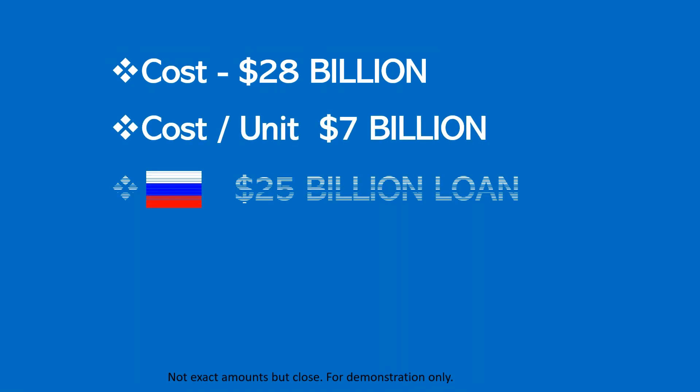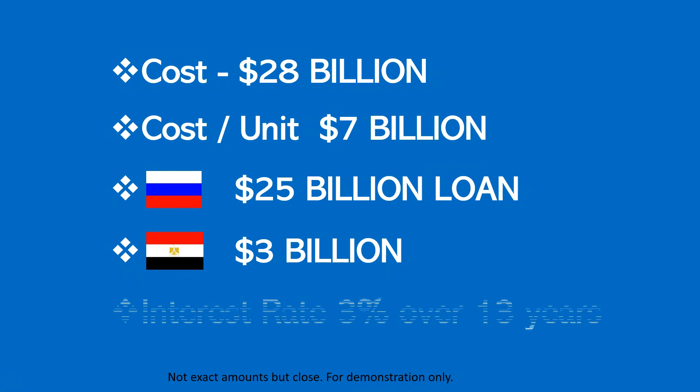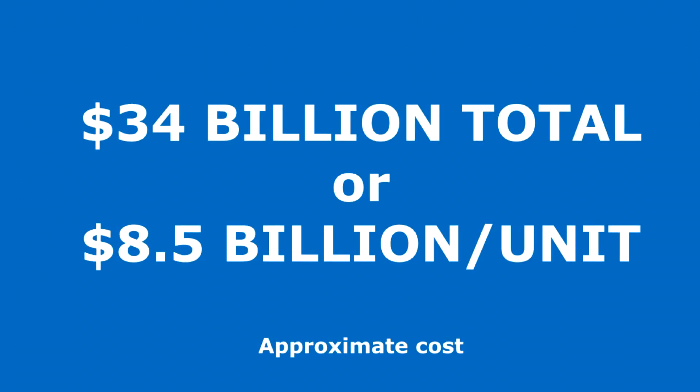Russia is expected to finance up to $25 billion and Egypt will cover the rest. However, Egypt has to pay back the loan at a rate of 3% over 13 years. Upon calculation, the estimated interest will be over $5 billion, which means the total cost of the plant will be approximately $34 billion, or $8.5 billion per unit.